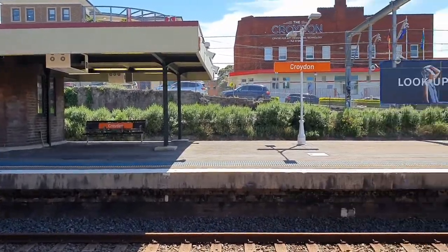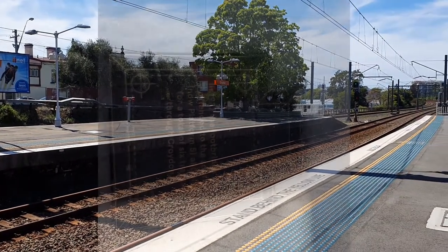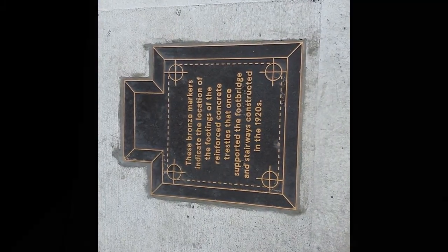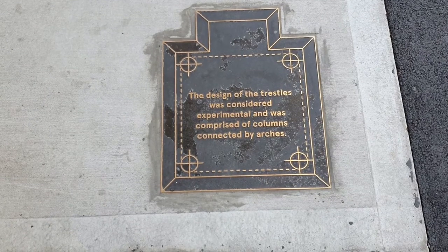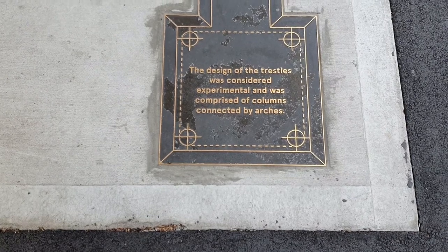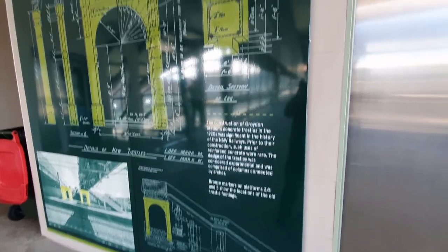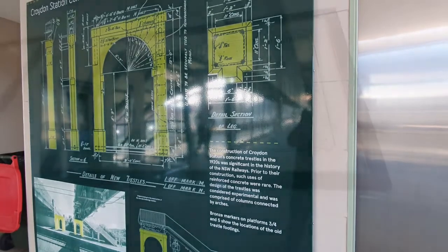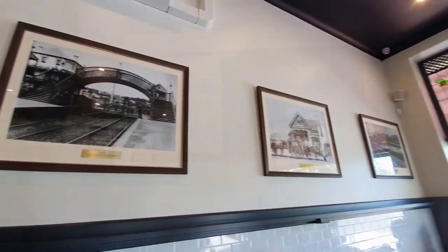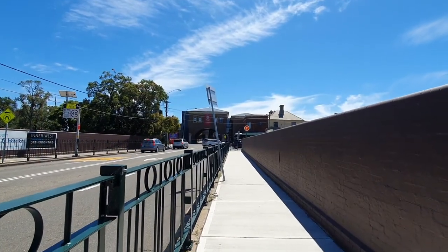Croydon is the next stop. Croydon station was opened as Five Dock station in January 1875 and changed names a year later. These plaques show the site of a concrete concourse bridge that spans the railway at Croydon — the NSW Government Railways used Croydon Station as a site for experimenting with concrete bridges. Upstairs in the concourse you have a schematic of the original bridge. I also saw pictures of the local area in a shop across the road, giving more information on the original buildings for Croydon railway station.